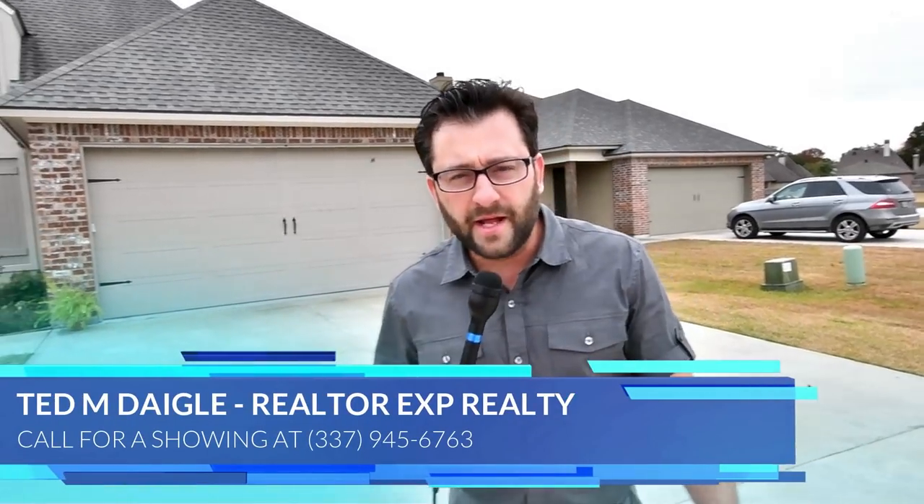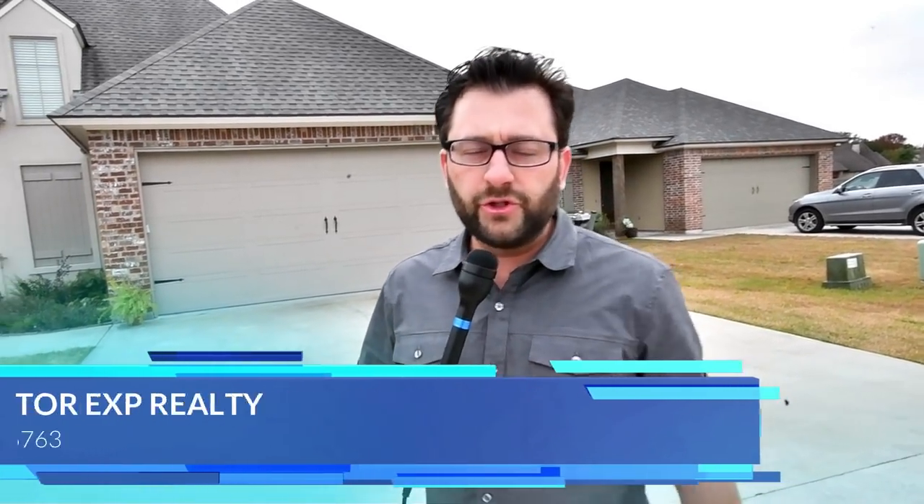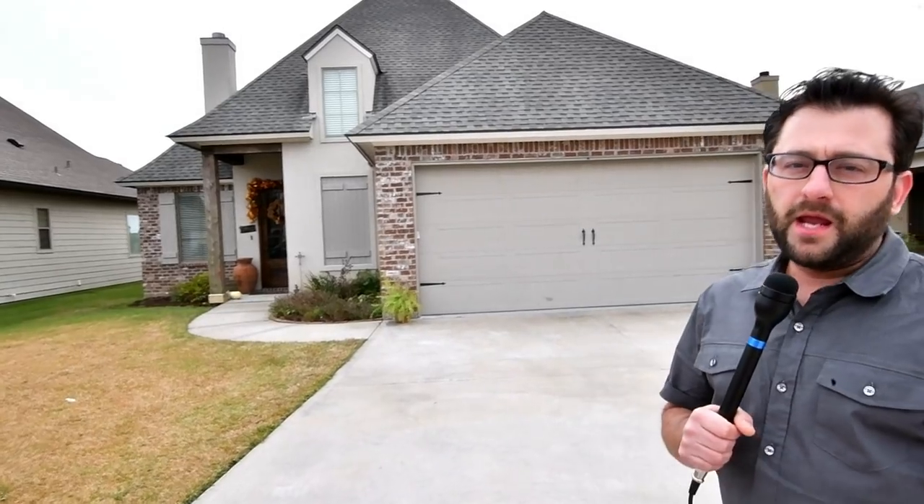All right, we got another Ted's Top 5. It's 102 Sleepy Brook in Lafayette, Louisiana, and you're going to love this.